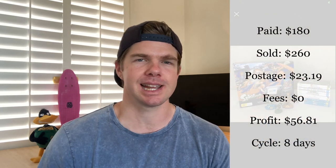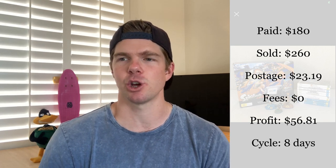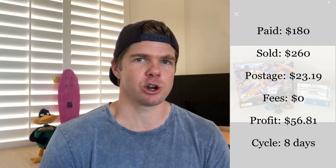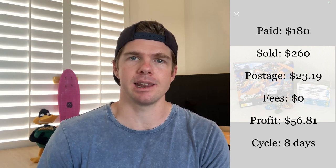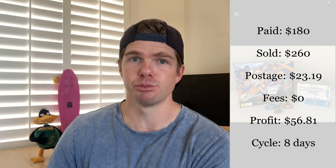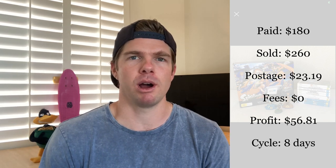I sold a Nintendo Wii U console plus 10-game bundled package, which went on to sell for $260 including postage. The buyer was about an hour's drive north and wanted postage. There was a big negotiation and coming into Christmas I just wanted to get it done — he was giving it to his kids. It had an eight-day sales cycle and I profited $56, having bought it for $180. But I pulled out six of the games initially and am selling those individually — Zelda alone sold for $70. It's a great way to buy bulk and then split items out to make more profit.